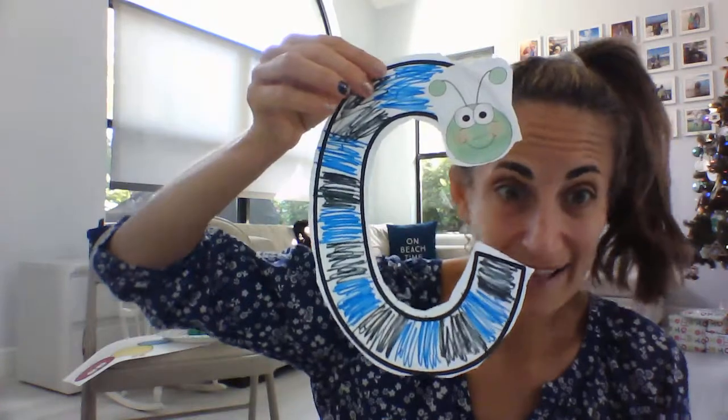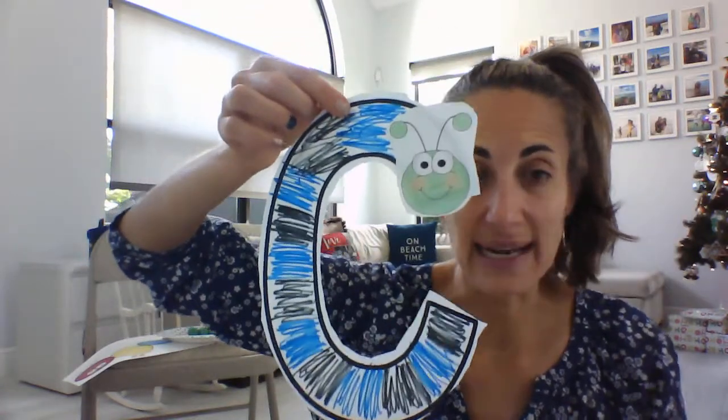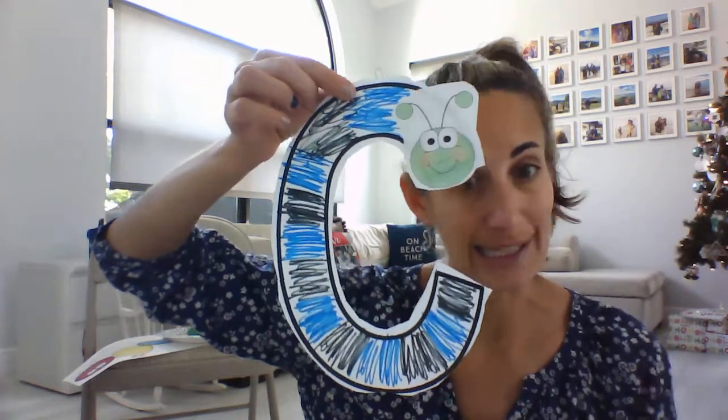Cute little rainbow caterpillar! We have the letter C — C-C-C — that makes the C sound for caterpillar. We cut out a C and decorated it. You can also glue things on or put stickers on your C to make it a C for caterpillar. And we did some stamping — we took a ball or a balloon, put it in our paint, and made circle stamps to make the body of our caterpillar.